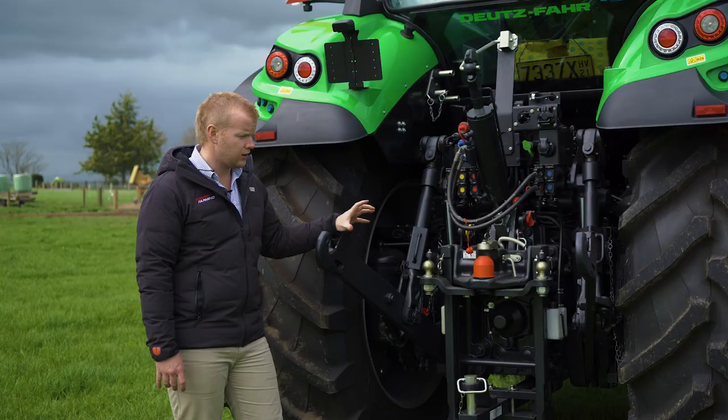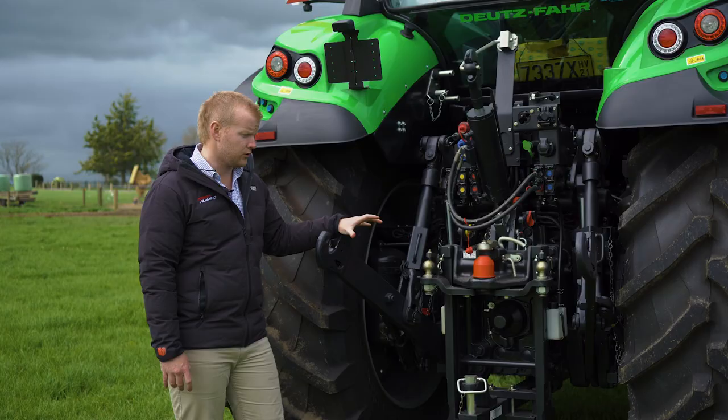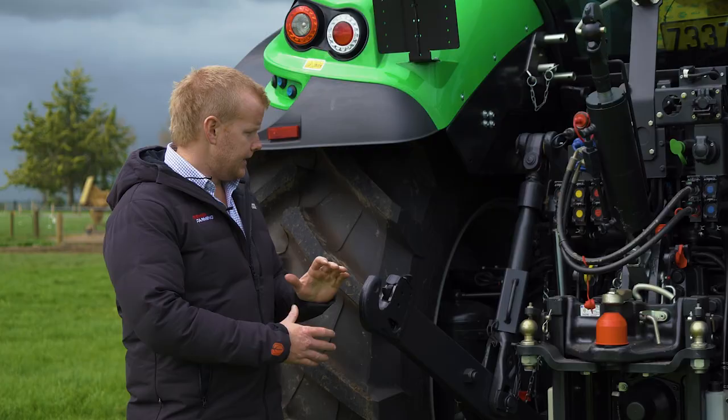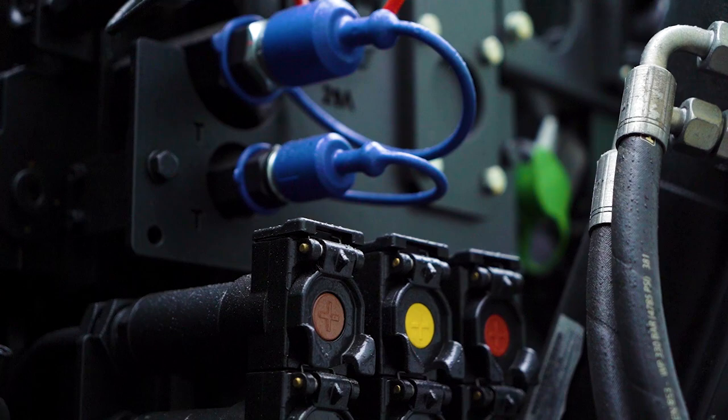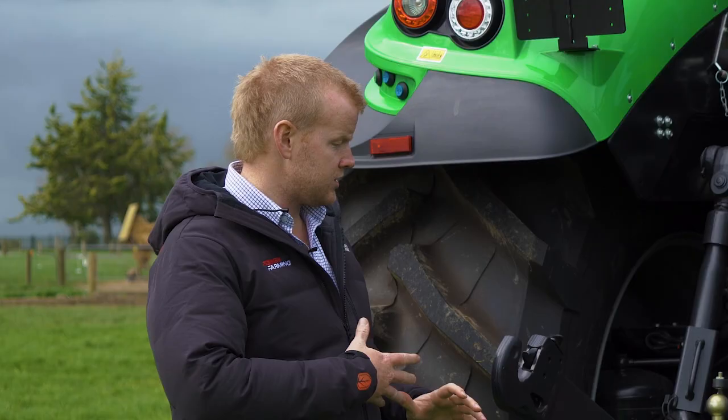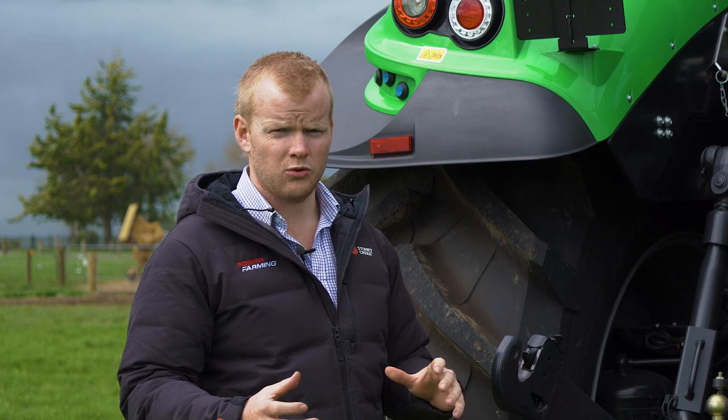Around here at the back you can see we've got plenty of metal — a nice heavy back end. We've got just over 11 tonnes of lift on the rear linkage, and it runs a 160-litre-per-minute load sensing hydraulic pump. With that you get all your standard fittings like Power Beyond and load sensing. It runs a separate steering pump so there's no hydraulic power loss when you operate the steering.